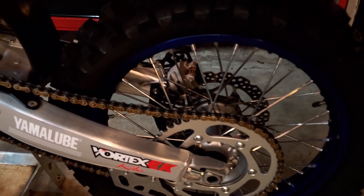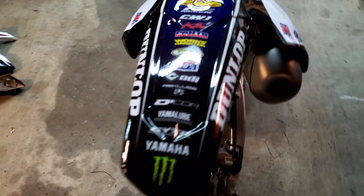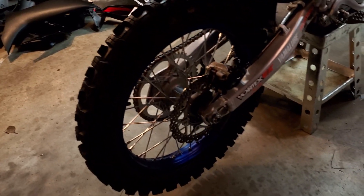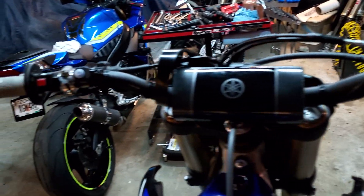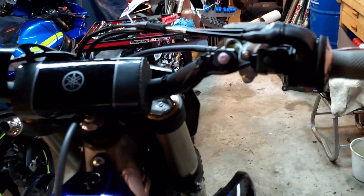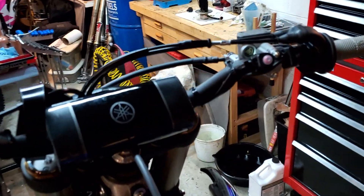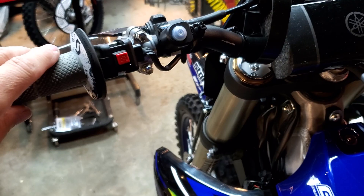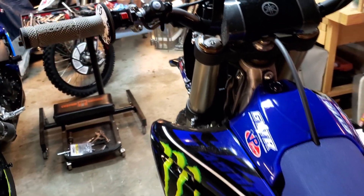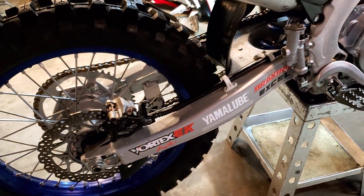Notice the rear sprocket is still basically new — that shows you how lightly ridden this bike was. Otherwise it's all stock. You can use the Yamaha Power Tuner app on it. Great riding bike, totally awesome. New grips also, with safety wire and grip glue so they are not coming off. It's got electric start, launch control, and traction control.